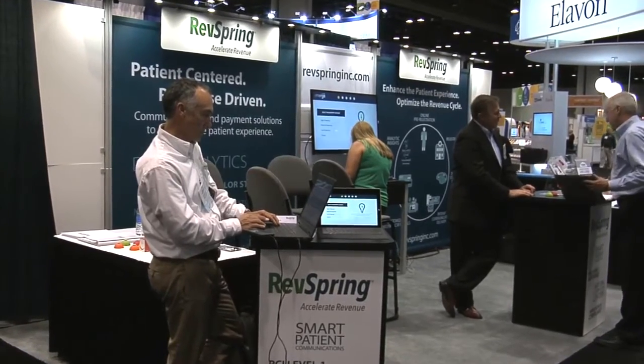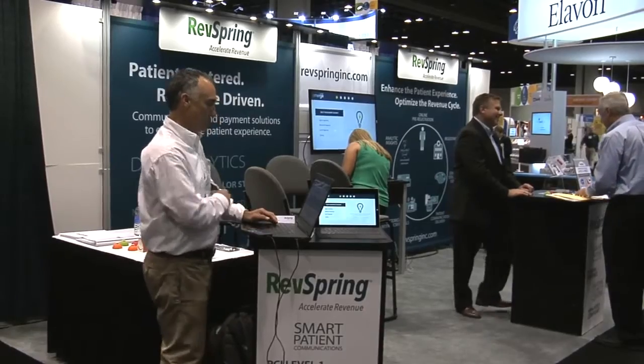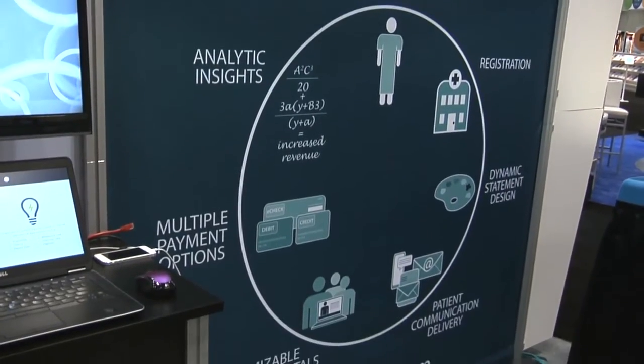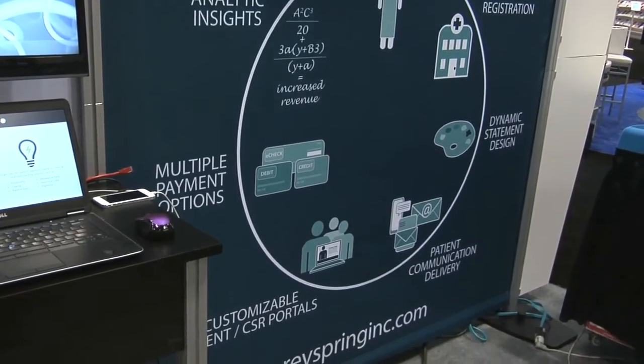Some of the biggest challenges we see are the patient engagement process — how hospitals are able to really communicate with patients in a more effective manner. The other is rising healthcare receivables, as patient responsibility has increased over time, really increased over the last year. And the third thing is technology, and how hospitals can utilize technology that's available to them to tie those two things together.